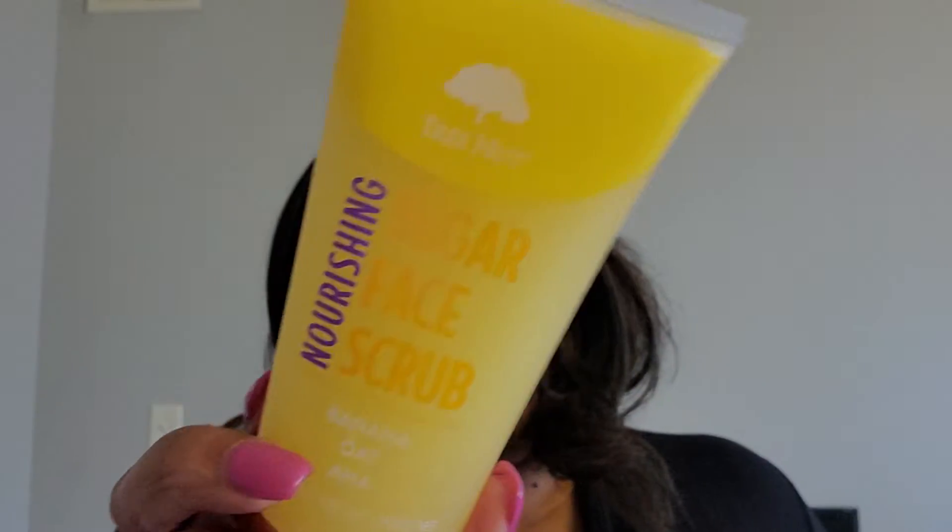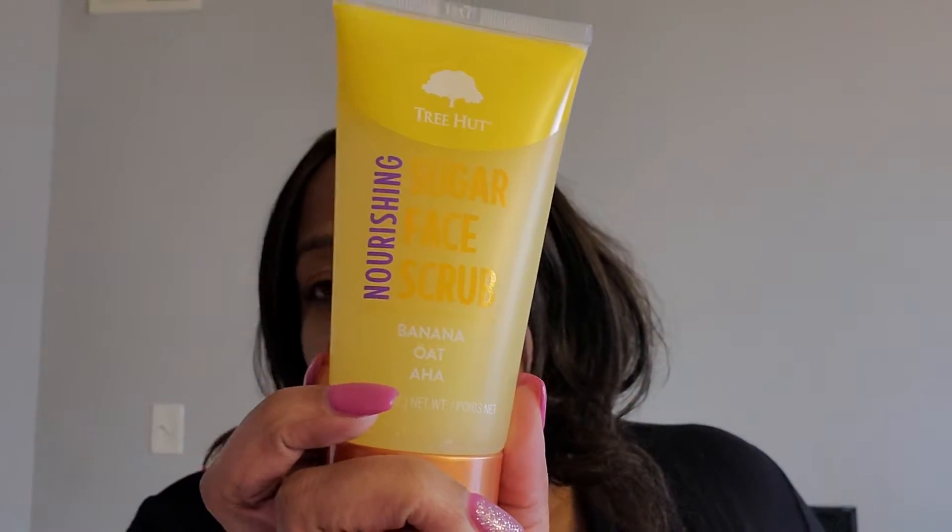On the same line of exfoliation, I got this sugar face scrub from Tree Hut — banana oat AHA. It's cruelty free and vegan. For best results you use it two to three times a week.